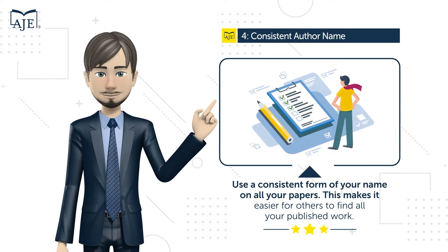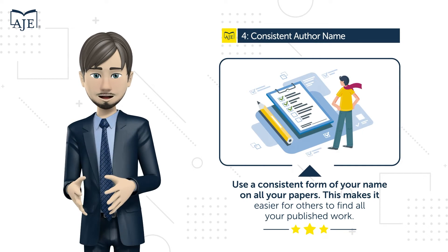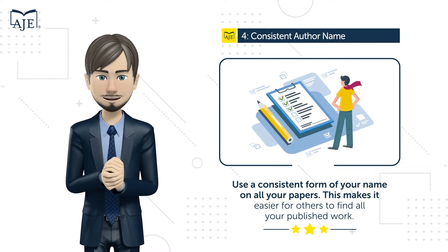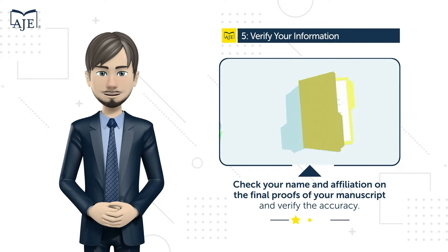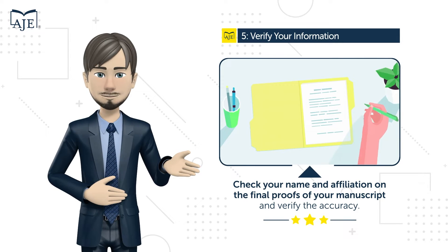If your name is common, consider getting a research identifier like an ORCID. Technique number five: ensure your information is correct — check your name and affiliation on the final proofs of your manuscript, and verify the accuracy of your paper's information in database searches.